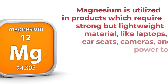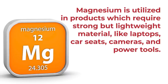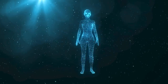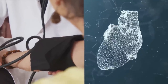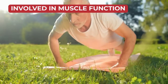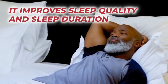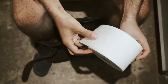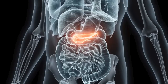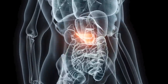Number 2: Magnesium. Magnesium is utilized in products which require strong but lightweight material, like laptops, car seats, cameras, and power tools. Naturally, this essential mineral plays an important role in many metabolic processes inside your body. It aids healthy blood pressure levels and helps regulate heart rhythm. It has been shown to improve mood and may reduce feelings of anxiety. It is involved in muscle function, improves sleep quality and duration, and supports digestive health by helping to regulate bowel movements. A main feature of this robust rock is its crucial involvement in glucose metabolism. Studies show that magnesium helps to increase the production of insulin from the pancreas, which works to reduce insulin resistance.